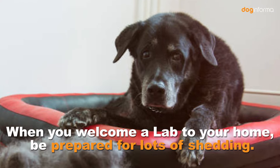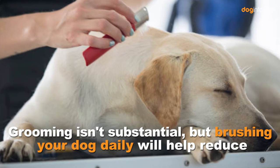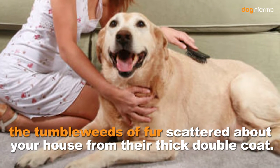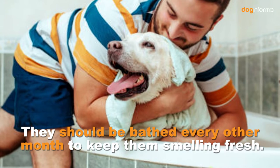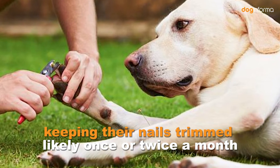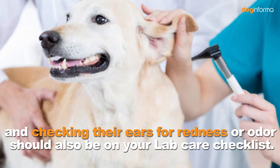Labrador Retriever Care. When you welcome a Lab to your home, be prepared for lots of shedding. Grooming is not substantial, but brushing your dog daily will help reduce the tumbleweeds of fur scattered about your house from their thick double coat. They should be bathed every other month to keep them smelling fresh. Brushing their teeth a couple of times a week, keeping their nails trimmed likely once or twice a month, and checking their ears for redness or odor should also be on your Lab care checklist.